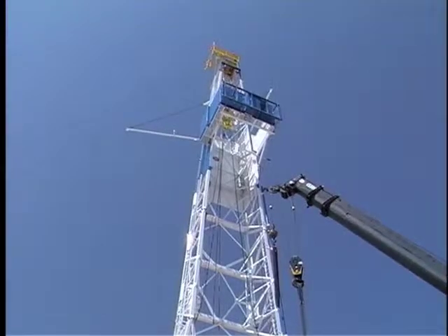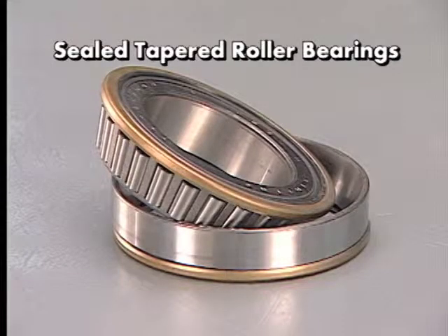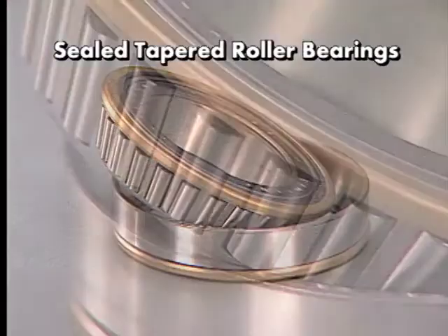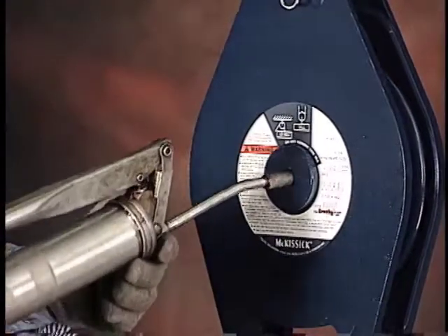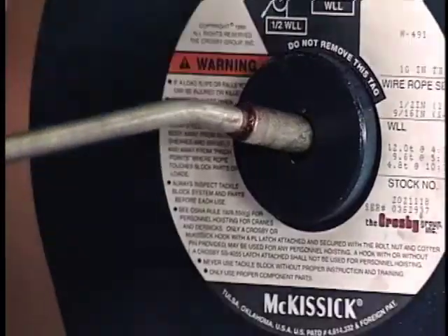The new features include sealed tapered roller bearings that extend the life of the center pin and bearings, allowing for faster line speeds than recommended with standard Snatch Blocks, and are lubricated through a grease fitting located on the center pin for easy maintenance.